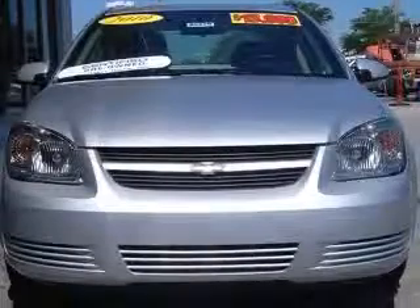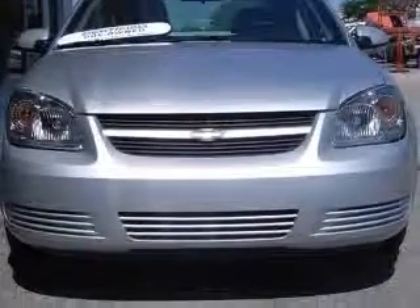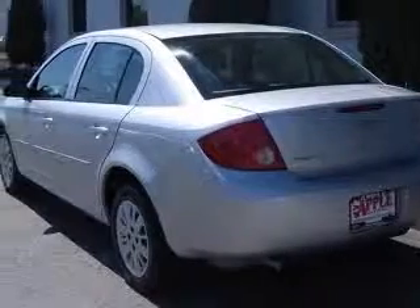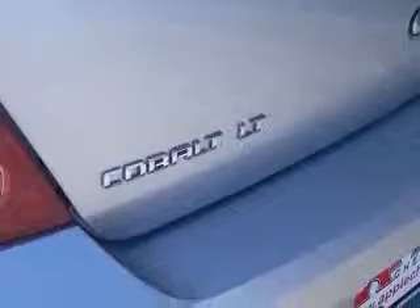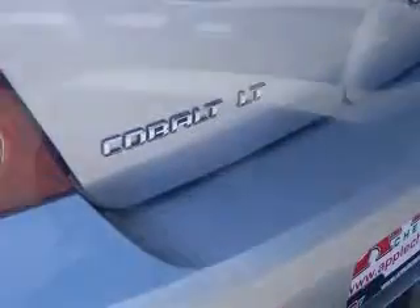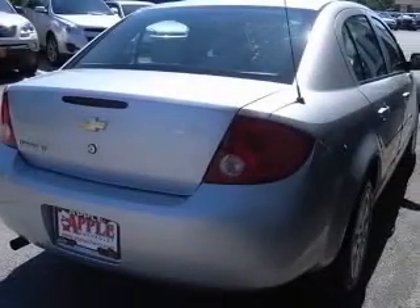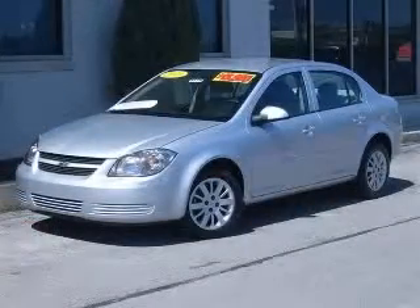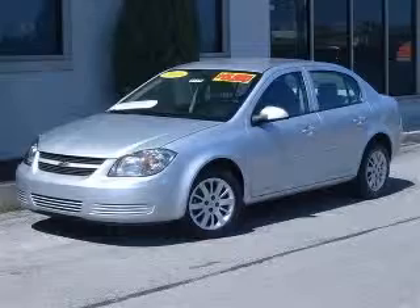This vehicle has a silver ice metallic exterior and includes the following options: air conditioning, center console, fall, clock, in-radio display, daytime running lights, dust-sensing headlights, external temperature display, front seat type bucket, and front wheel drive. Contact our internet sales staff today to schedule an appointment.